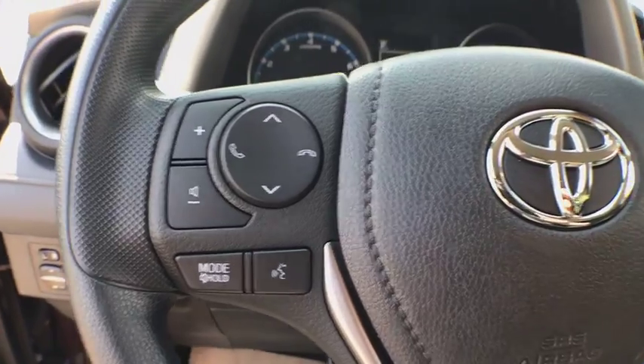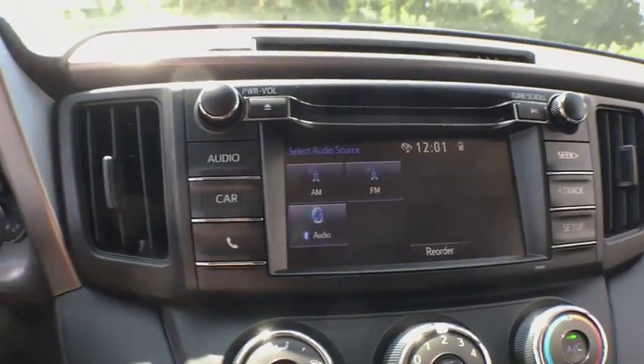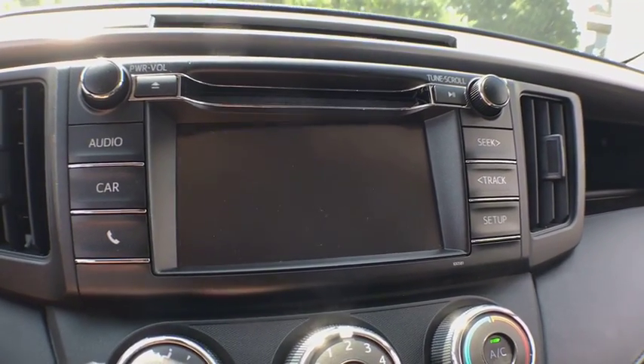Overhead console, panic alarm, remote keyless entry, driver vanity mirror, tilt steering wheel, rear window wiper, front bucket seats, front reading lamps.